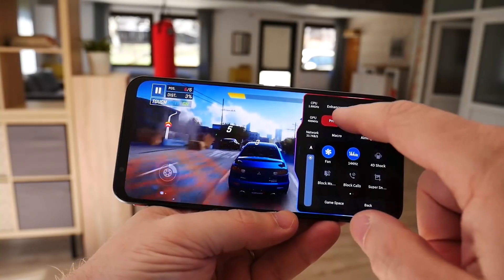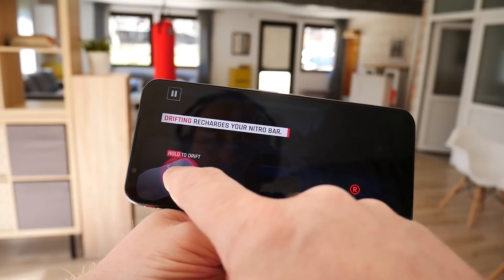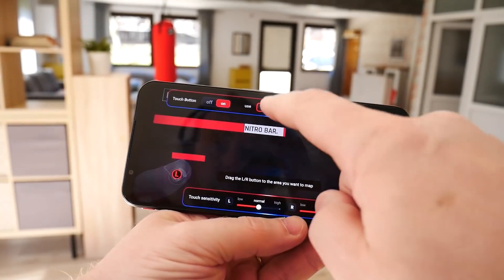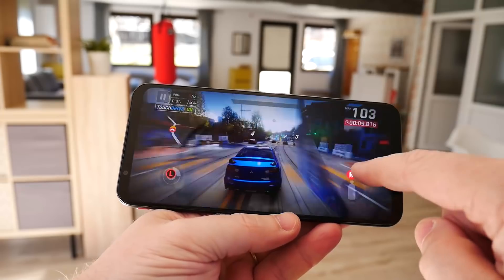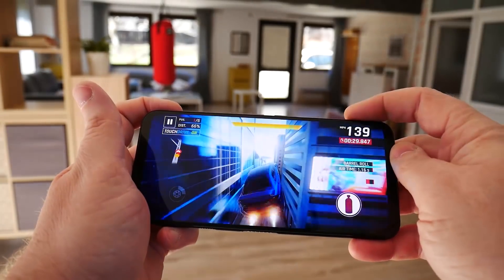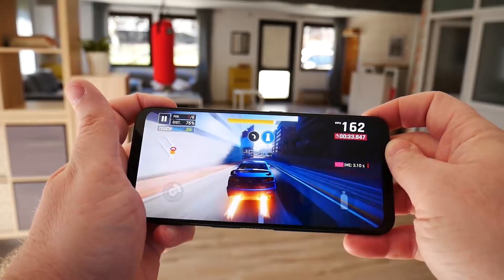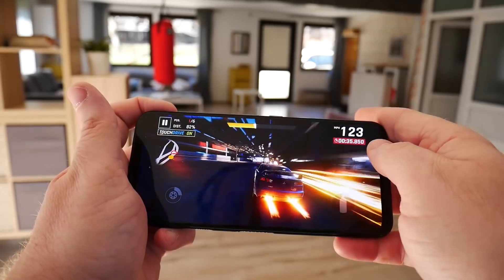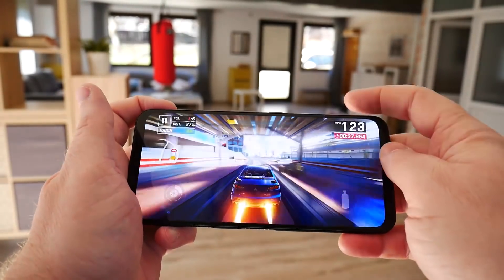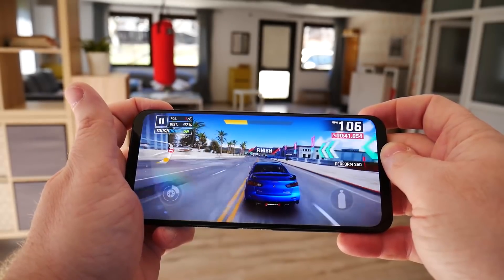The gaming buttons are a really interesting addition. They can be mapped anywhere on the screen, and when you're playing a game you can just tap the button and it's the same as tapping the screen. For example, in a game like Asphalt 9 you've got the drift button and the nitro button, and you can map those to two points on the screen so that tapping the shoulder triggers does the same as tapping those buttons.